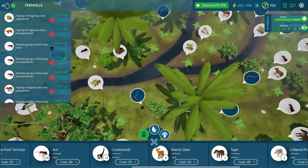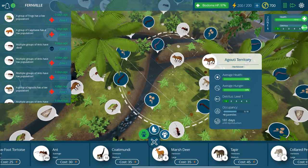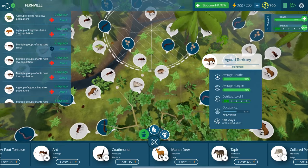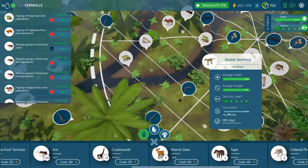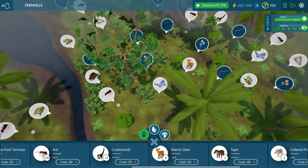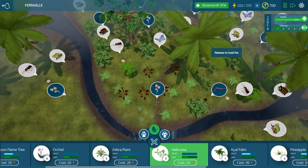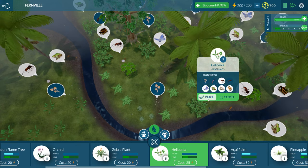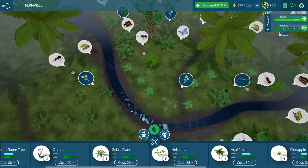But which group of frogs has a low population? Is it these guys - are they being preyed on again? How are my ocelots doing? Still have those two juveniles. I still don't know what happens after you have a juvenile grow up, so we'll have to see. Well, we've got the marsh deer added in. I'm actually pretty happy with how much stuff we have on this side of the river. We might need to start adding stuff over here - this is going to be their territory too.